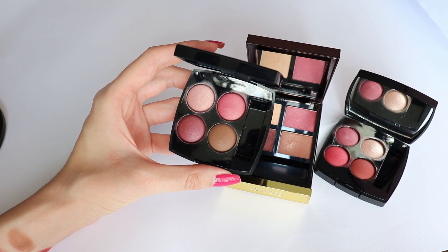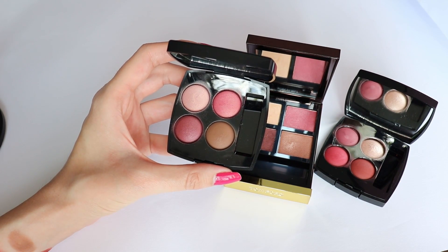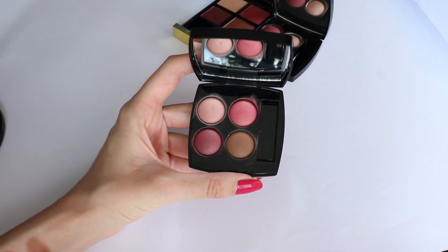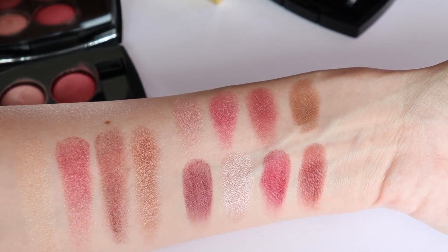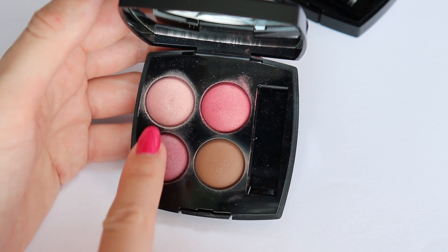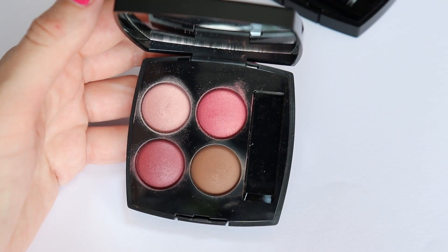This is the 362 eyeshadow palette from the new Chanel Fall/Winter 2020 makeup collection, and this is the one that I prefer. I prefer it over the 364 because of the colors - the performance of the eyeshadows is absolutely the same. This eyeshadow palette is beautiful. The swatches of 362 show it's actually more wearable than I thought. I love the matte brown color and I like the very sophisticated sheen that the other three colors have - they look beautiful on the eyes. I'm really happy with the quality.